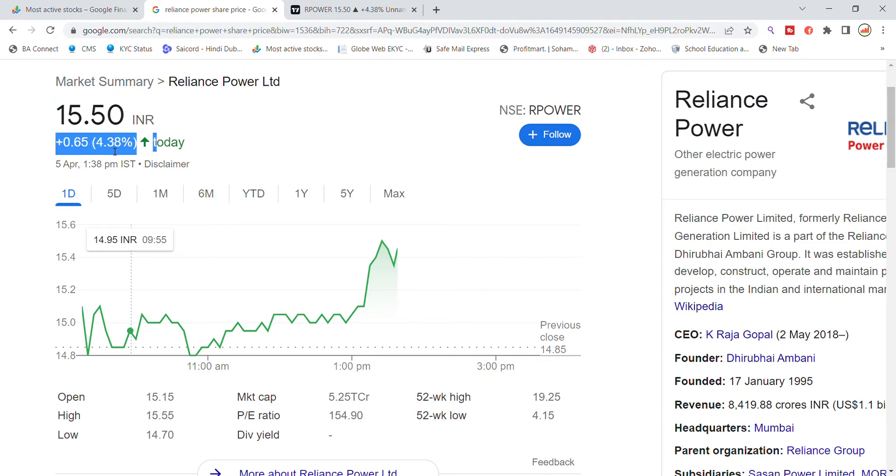We have seen a 4% rally recently and a 65% move in this update. We have talked about Reliance Power stock — in the morning when it was open, it was at the support of the previous closing.